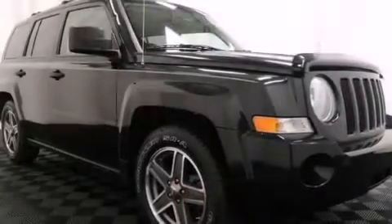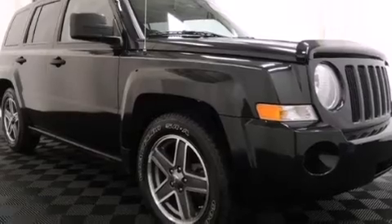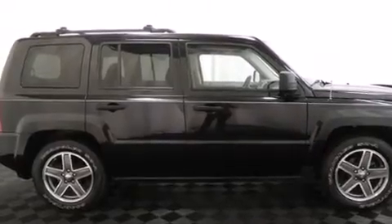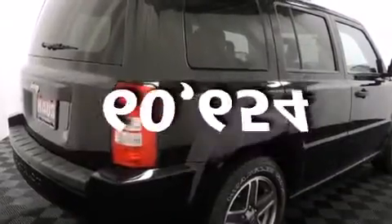All of the following features are included: a low-tire pressure indicator, roof rails, front multi-stage airbags, a brake assist system, and this vehicle has fewer than 61,000 miles on the odometer.